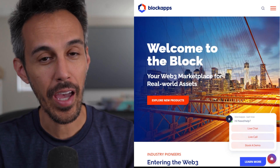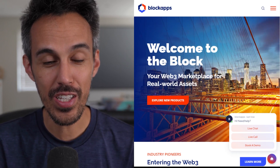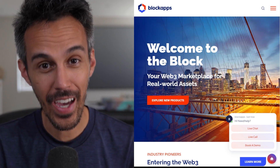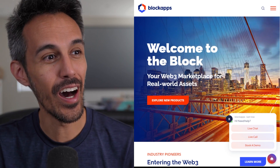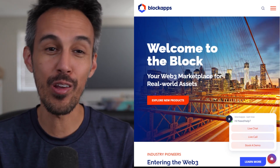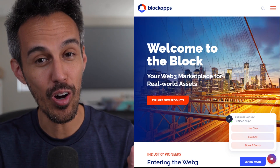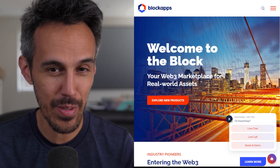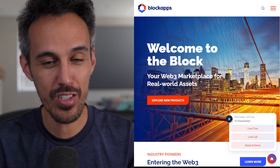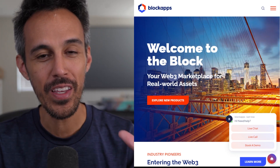Here we're on the website at BlockApps.net — I'll put the link in the description so you guys can check it out for yourself. This is a marketplace where you can buy, sell, and trade items. You can track who's owned them previously and who owns them currently, which is obviously pretty cool. This marketplace also allows you, if there's an item that's expensive, to share ownership with others. That's the power of Web3.